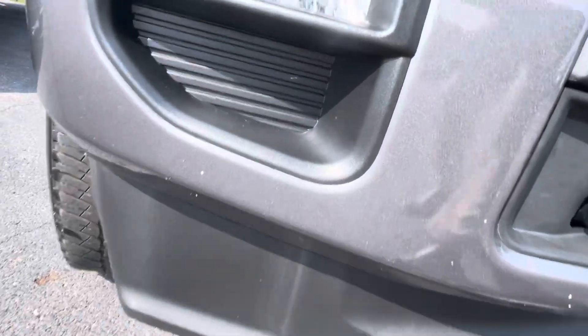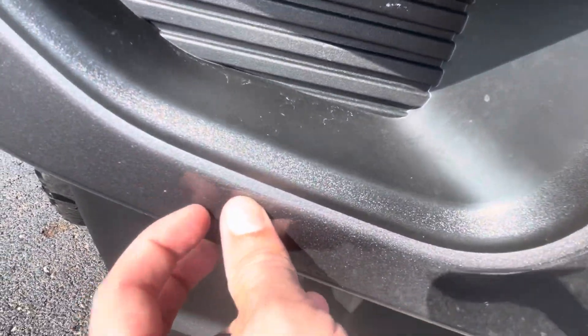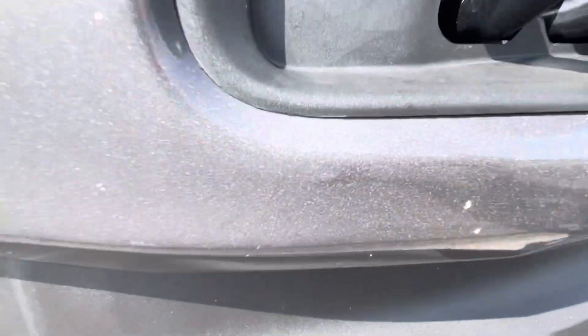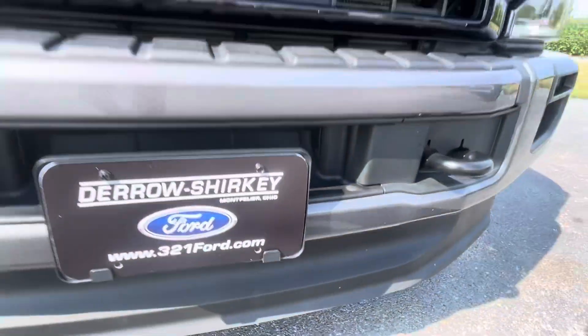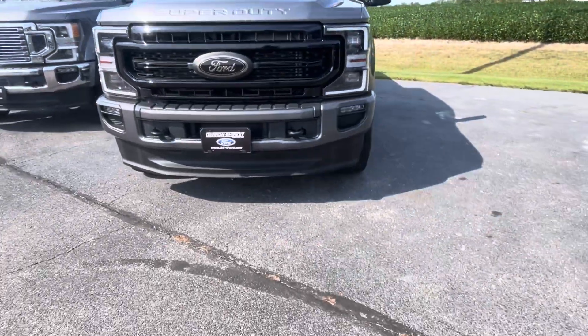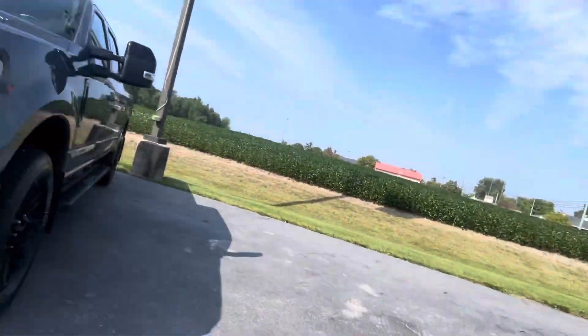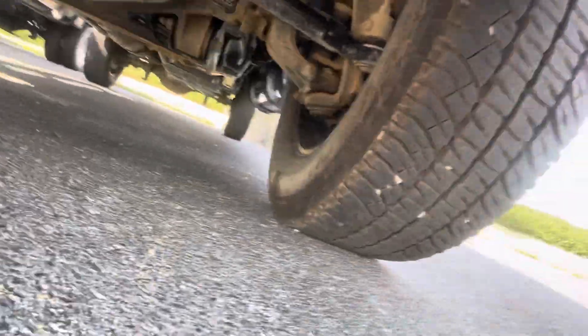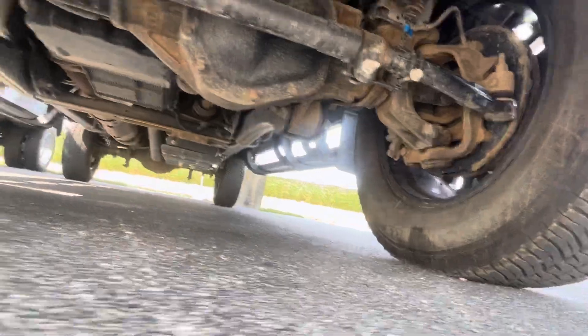Outside doesn't look bad — maybe a paint chip right there. Step away and it's not too evident whatsoever, but if you're right on top of it you can see some stone chips. Like I said, it still has to go through the detail process — it might be able to make that look pretty.